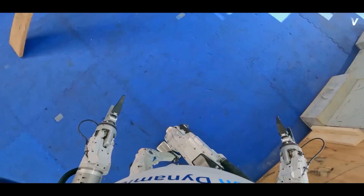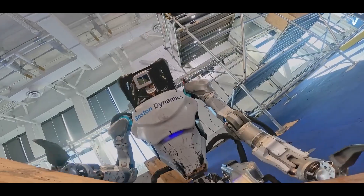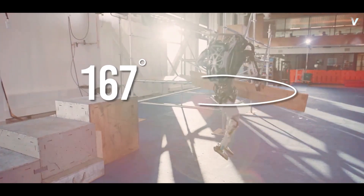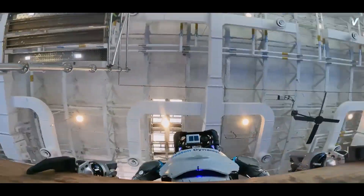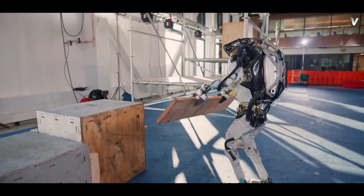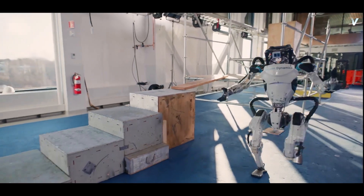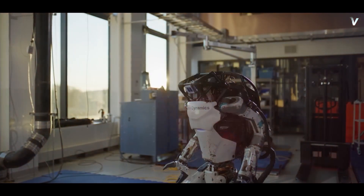The video opens with a stunning sequence where Atlas manipulates a large wooden plank. Instead of turning around cautiously, Atlas performs a 180-degree jump while holding the plank, meaning that the robot's control system needs to account for the plank's momentum to avoid toppling over. Atlas then places it in exactly the right spot to use later. This sequence alone showcases the incredible capabilities of the robot.